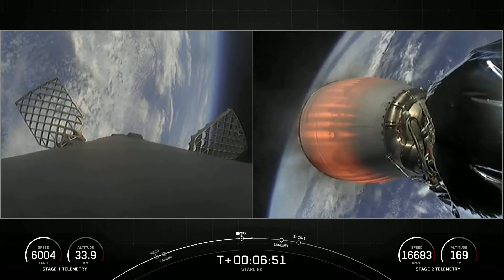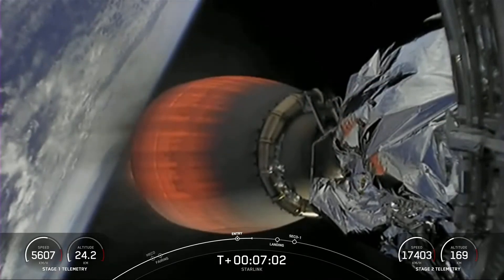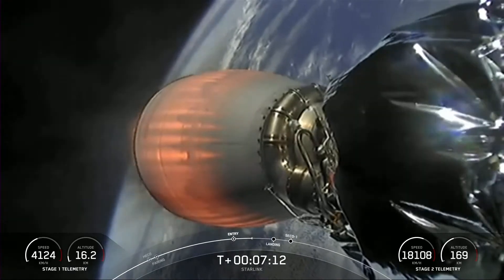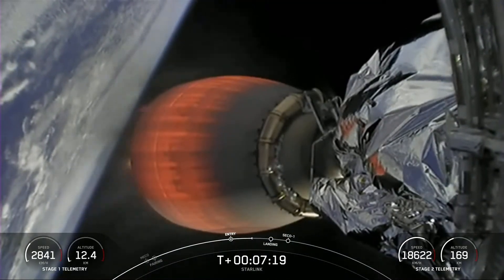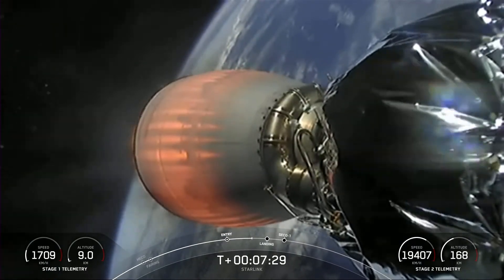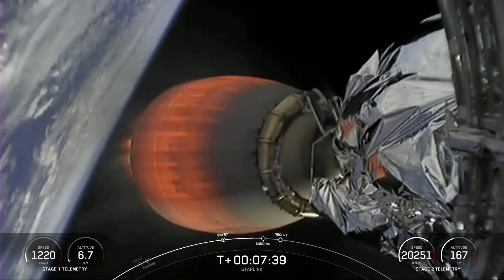Stage one entry burn shutdown. The second stage is following a nominal trajectory. Stage 1 transonic — the first stage is now traveling near the speed of sound.